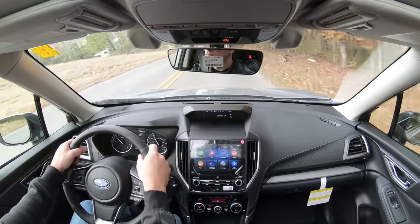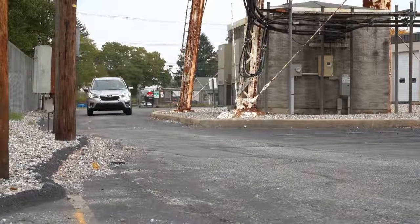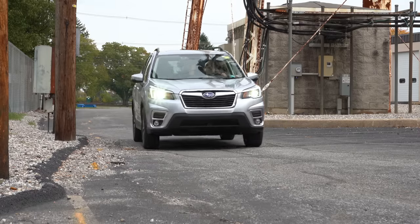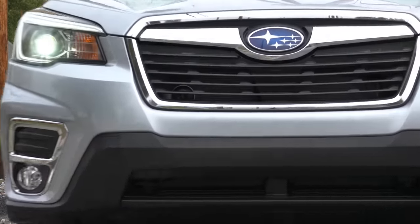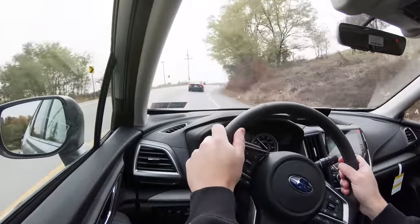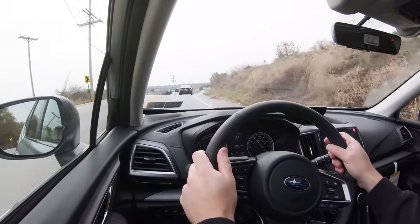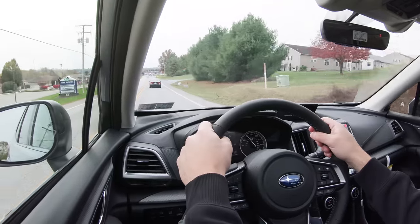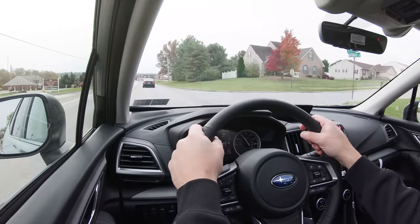Touching on suspension and handling: up front you get a MacPherson strut front suspension, and in the back a double wishbone rear suspension with front and rear stabilizer bars. As for ride quality — hitting some seriously bumpy roads here — it's not too bad at all. Steering feel is nice especially in Sport driving mode, not quite as heavy as the Honda Accord I recently test drove, but a nice weight to it.